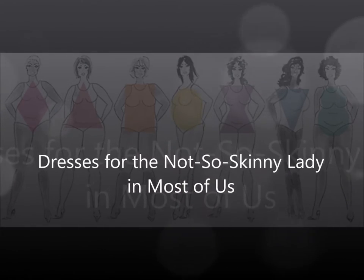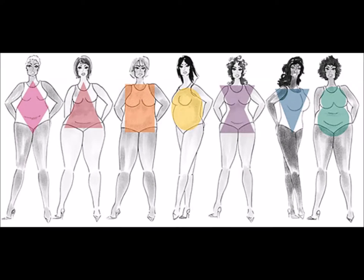Dresses for the not-so-skinny lady in most of us. Dressing your best has nothing to do with how much you weigh — sometimes it is all about shape. There are many dresses for the not-so-skinny lady in most of us. We are not all stick figures, as models in the magazines would have everyone believe, and that is perfectly okay. Finding the right dress for your figure is about to get a whole lot easier.